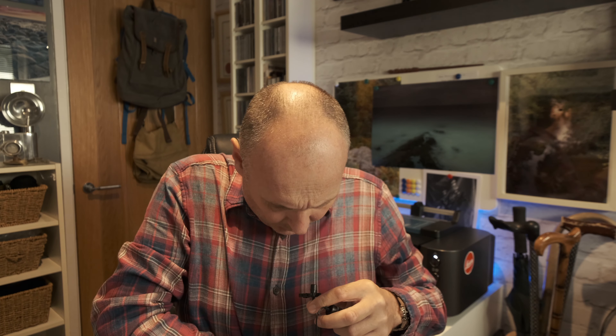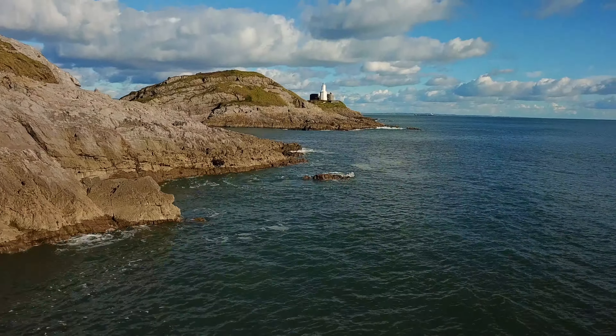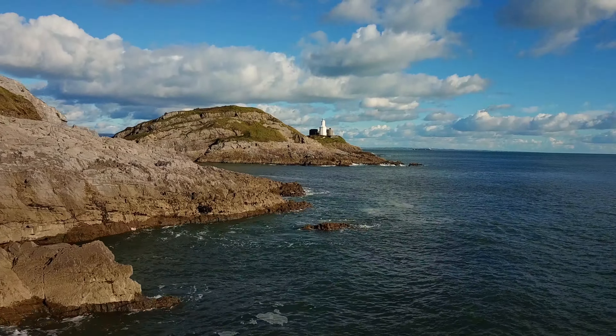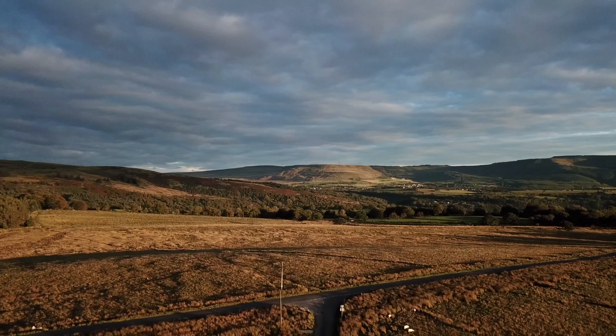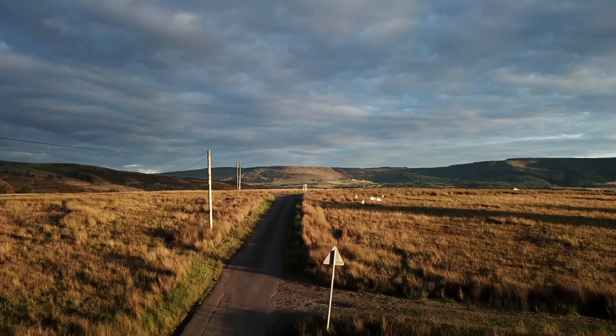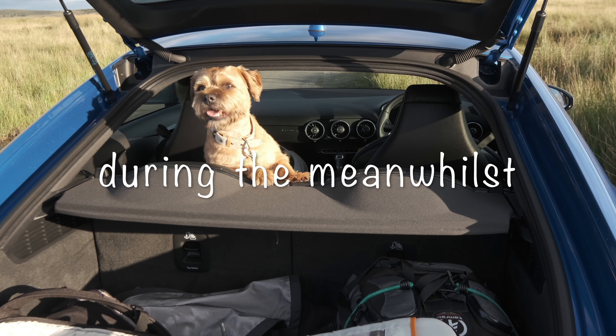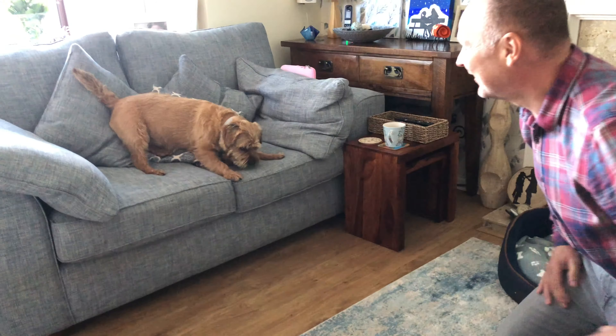How is it possible to lose that phone thing off the end of the camera? It just vanished. Hello, it's Dexy and me, back on your YouTube with yet another fun-filled, action-packed video.